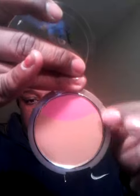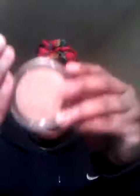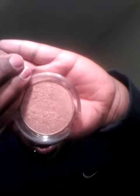That's the blush and the bronzer. I like the bronzer because it's not as shimmery as my e.l.f. bronzer. This is my e.l.f. bronzer — as you can see, it's extremely shimmery. This one just has like some shimmer specks in it.